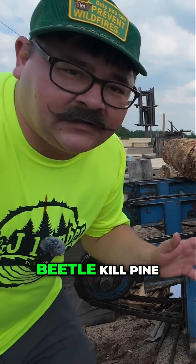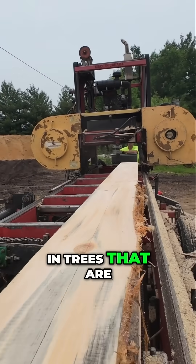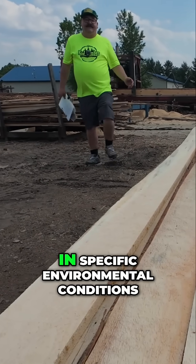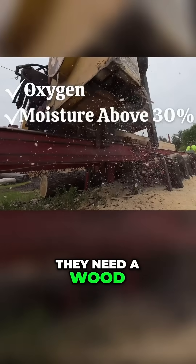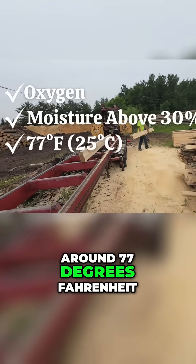And that's where they get that name, beetle-kill pine. However, blue stain tends to grow more rapidly in trees that are either damaged or just recently cut down. These fungi will thrive in specific environmental conditions.